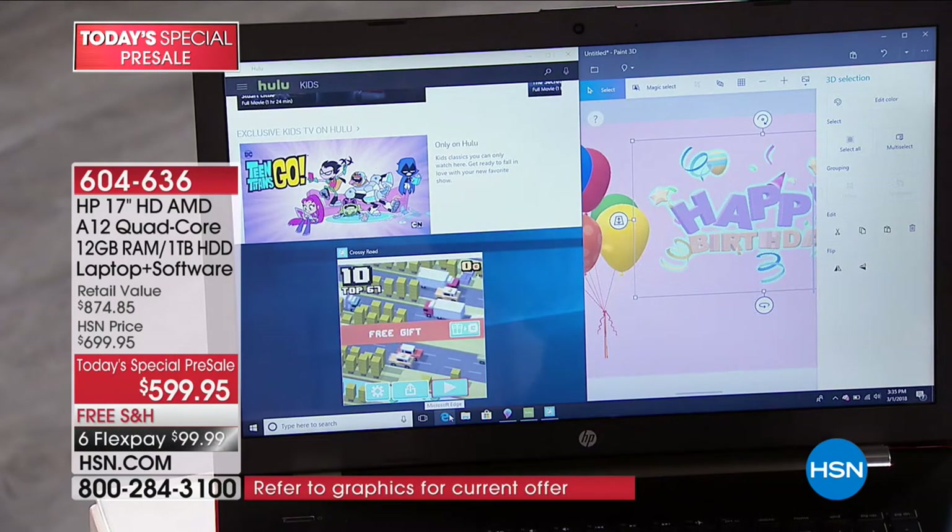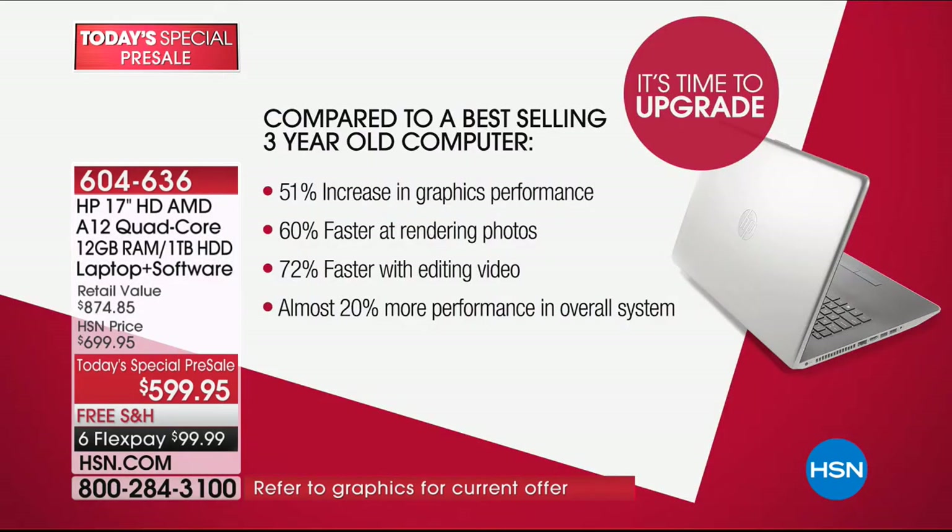It is time to upgrade your computer. These are measured results compared to a three-year-old best-selling top-of-the-line computer versus the one you're getting today. Look at this: 51 percent increase in graphics performance. Ten percent on a computer is a good increase — this is 50 percent better. Do you watch movies, Netflix, Hulu, or stream HSN? That's going to matter for you. And 72 percent faster on video editing.